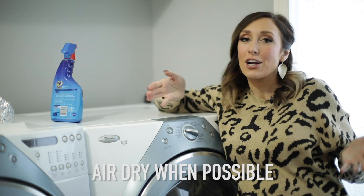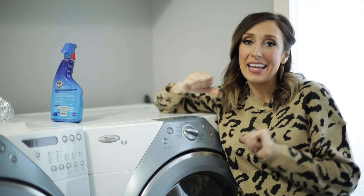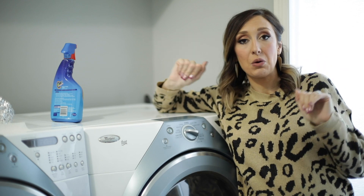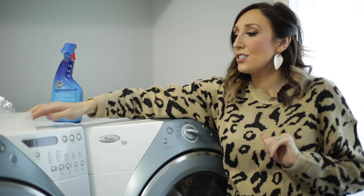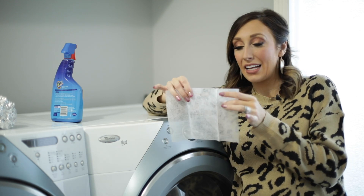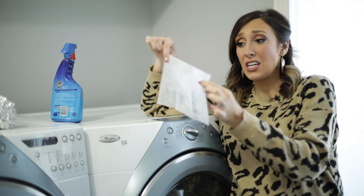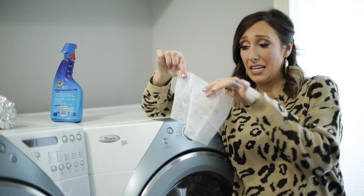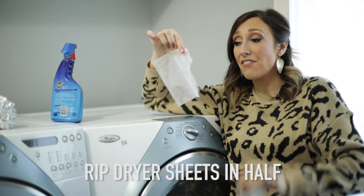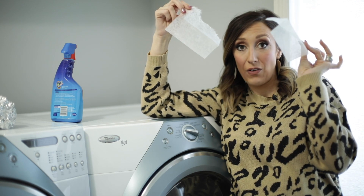Another tip is to air dry as much as you can — not only does it cut down on your electric bill, but it's better for your clothes over time. But if you are going to use the dryer, let's talk about dryer sheets. We like dryer sheets here in Utah because it helps cut down on static. But one thing you may not know is that one little sheet is way more than you need — rip them at least in half, because half is more than enough for a load. That stretches them twice as far.